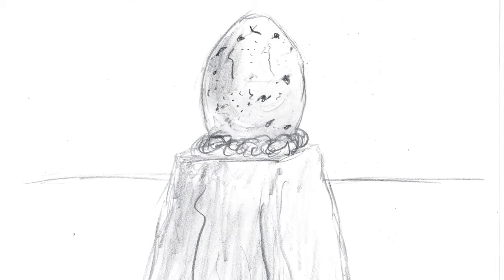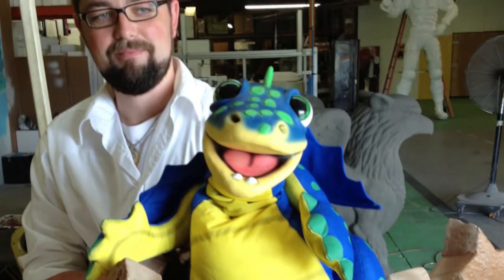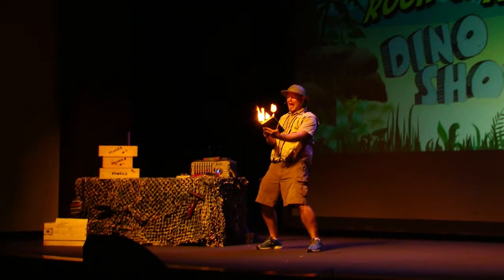Then we look at the design and creation of stage props and puppets. Participants get a chance to manipulate a few props and puppets on their own. And finally, we're taken through the rehearsal process, all the way to the first performance.